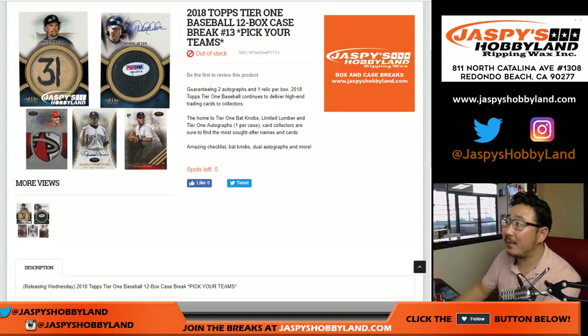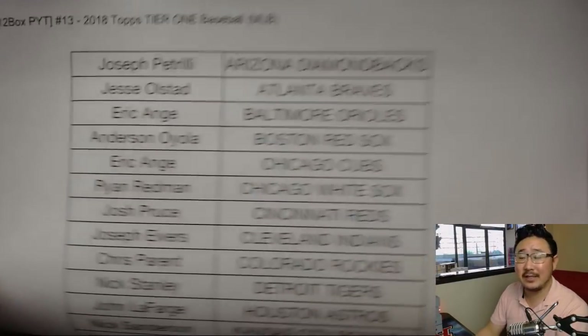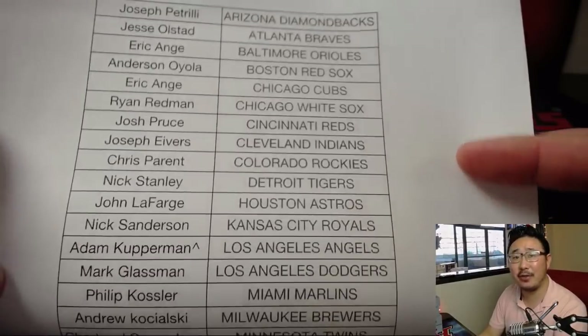Good evening everyone. Joe for jazzbyshobby land.com with another full case of 2018 Topps Tier 1 Baseball. Pick your team Lucky 13 on a Friday. Happy Friday everybody. Thanks to everyone joining us. It's the first of the month already.